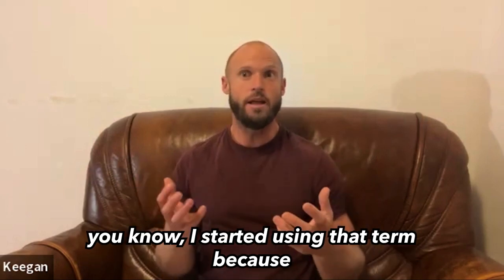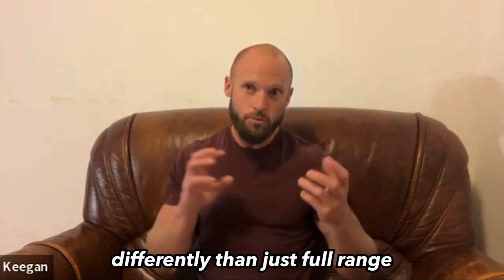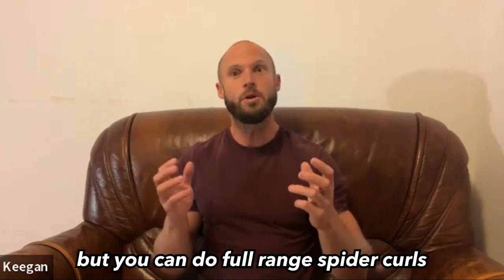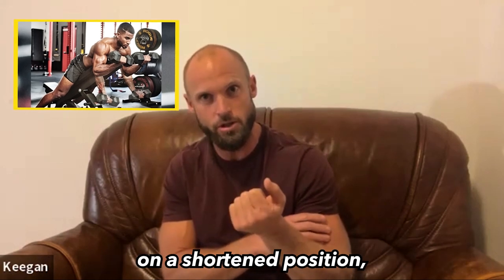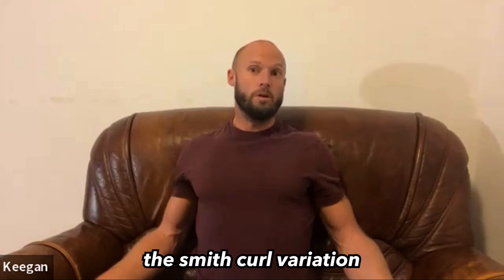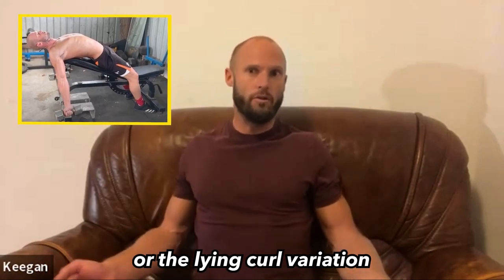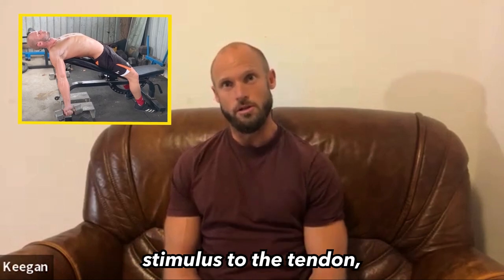That wasn't a concept that was out there. The concept of long range strength — I started using that term because you need to think about it differently than just full range. It sort of makes sense, but you can do full range slider curls, which actually have the emphasis on the shortened position. That's a full range movement. But if we do the Smith curl variation or the lying curl variation, it's very different because we get that real stretch stimulus to the tendon.